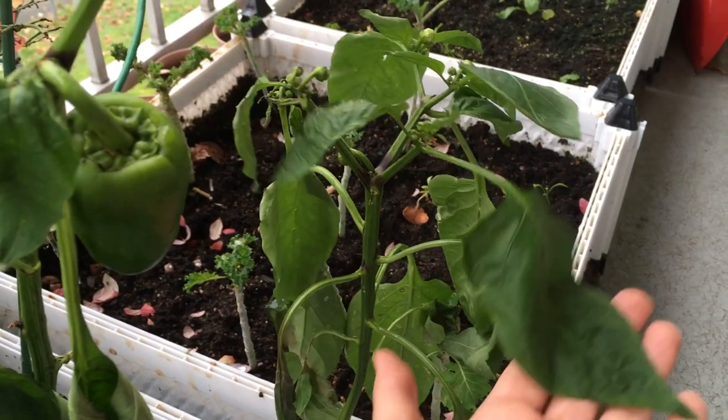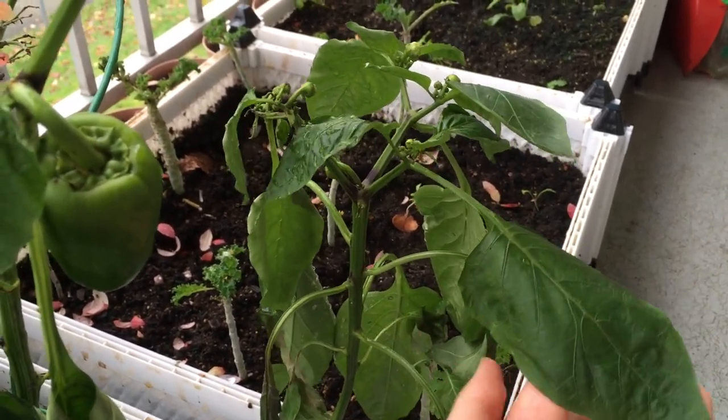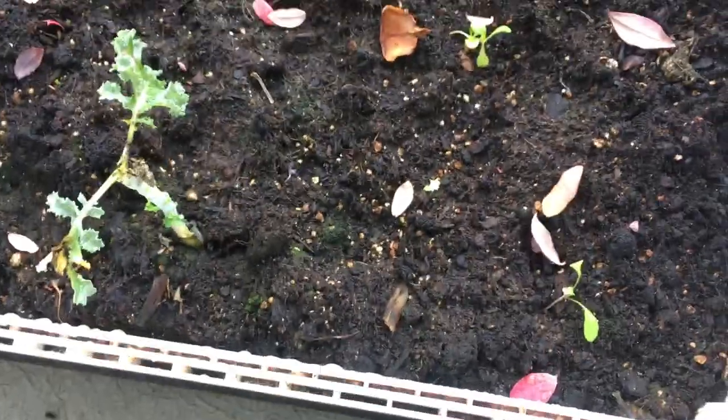I really hope I could give these away to someone who has a greenhouse and could keep them over winter and enjoy the peppers. So that's that.